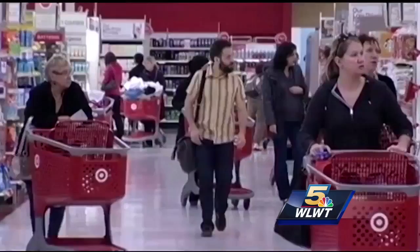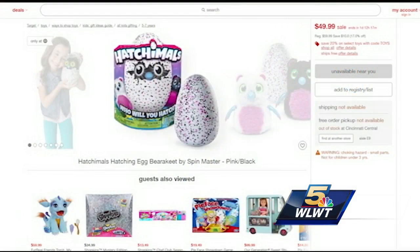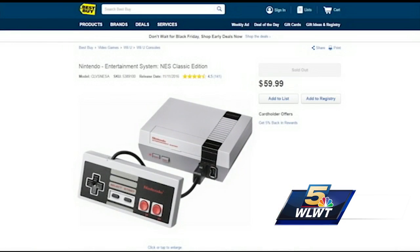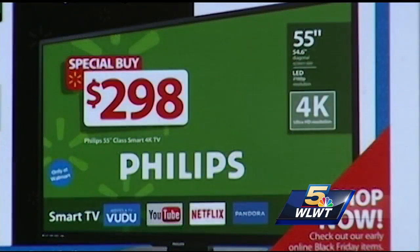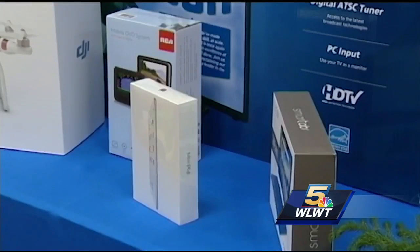Some hot items are attracting crowds in stores and online and are simply hard to find. Hatchimals are hard to find — a lot of places nearby just don't have them available. The Hatchimals are on fire for kids. Also a blast from the past, the Nintendo Classic game system has made a comeback.